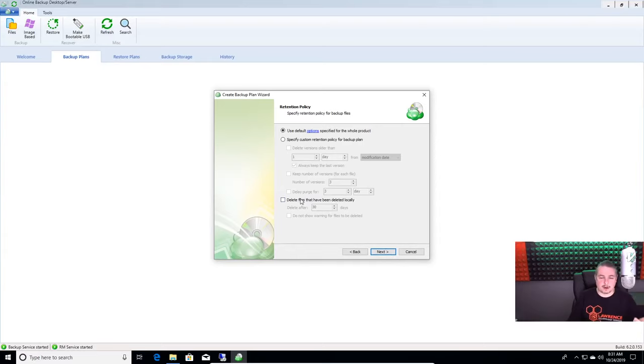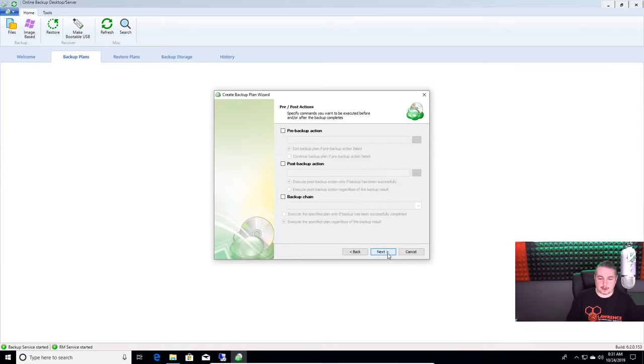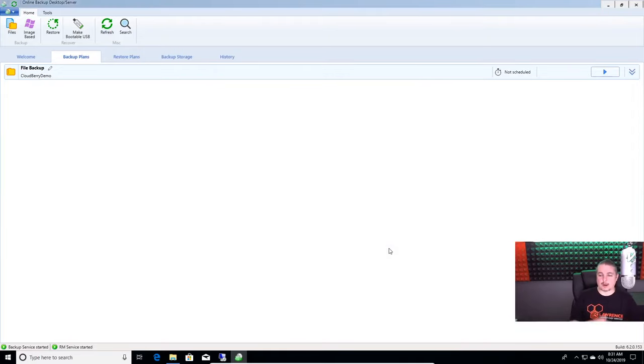Retention policies — purge, delete files that haven't been deleted locally. This lets you create certain amounts of immutable files, so even if they're deleted from here, they're not necessarily deleted in the cloud. Run schedule manually — that's fine. There are pre-backup and post-backup options in the backup chain. For example, if you want the system to run an application before or after the backups, absolutely that can be done.